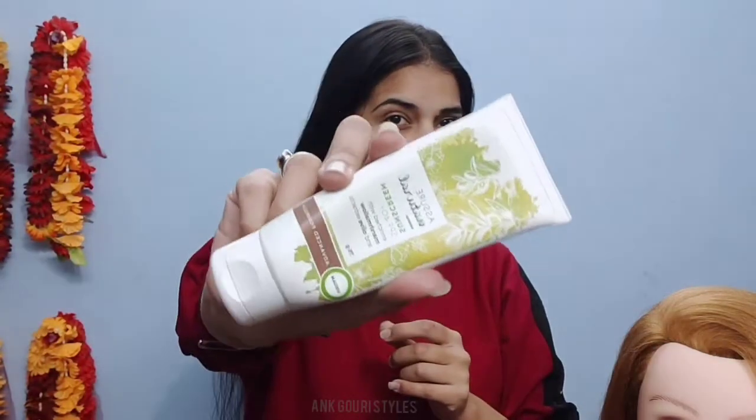I really like this sunscreen. It will give you a natural glow and you will look at it too. It's a vegan product. This product is 75 grams, so it will last long. Sunscreen is very important — I think everyone should apply it.